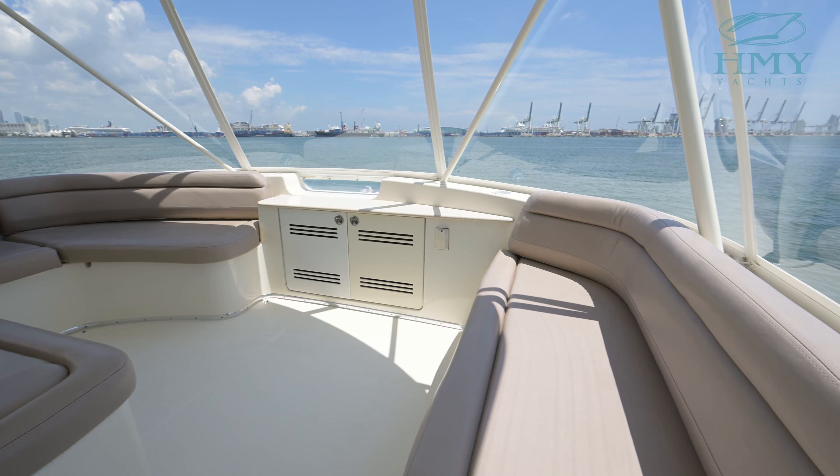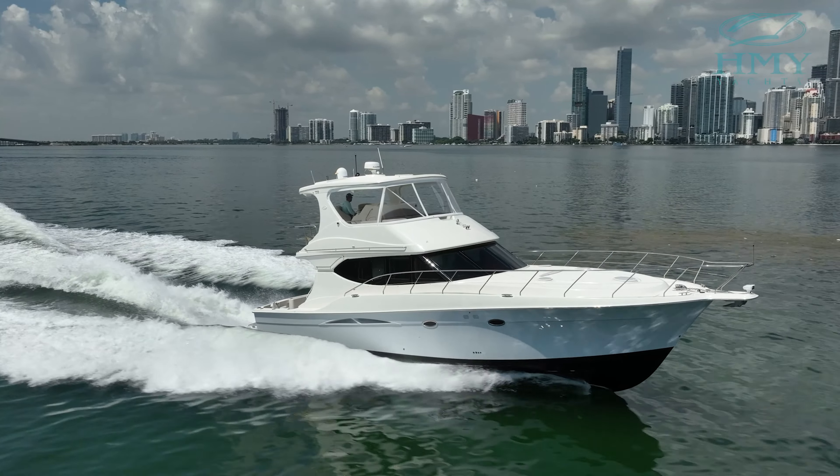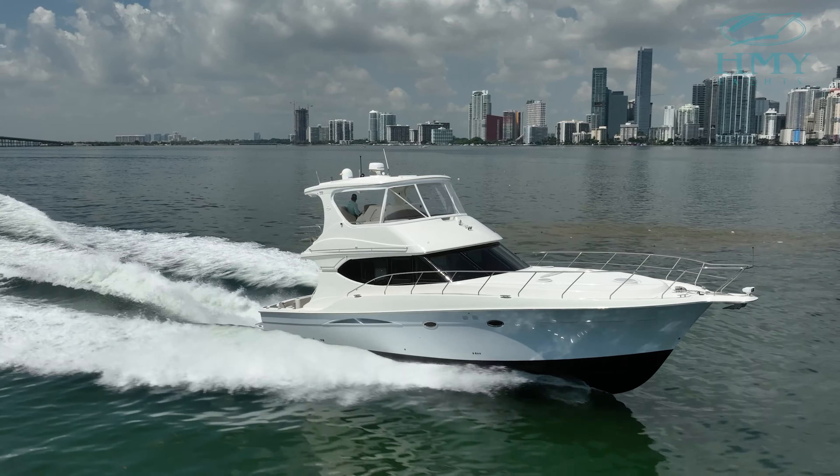Here at the helm of McAdoo you have two nice upgraded Garmin multi-function displays. You have a bow thruster, electronic controls, all new Isenglass, and beautiful forward seating. Why don't we take her for a little sea trial.